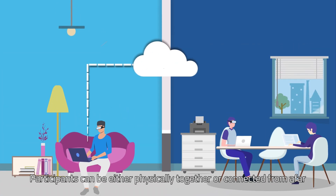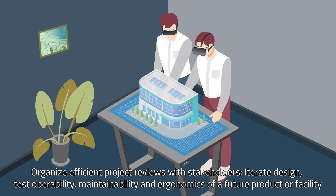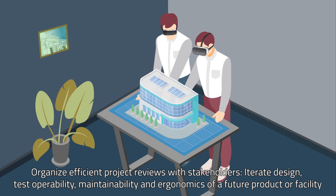Participants can be either physically together or connected from afar. Organize efficient project reviews with stakeholders. Iterate design, test operability, maintainability and ergonomics of a future product or facility.